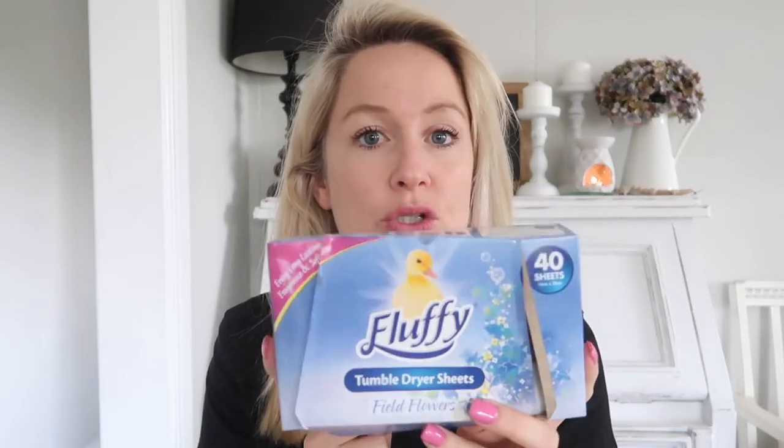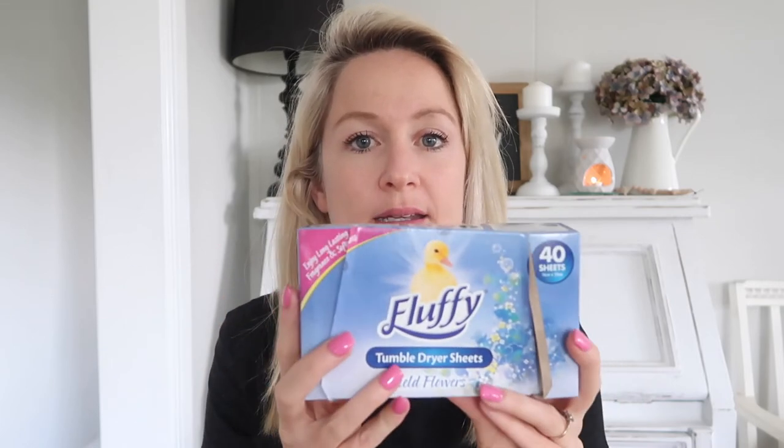Tumble dryer sheets — I pop these in my cushions. I don't do it every week, but when I change my cushion covers each month and wash them, I will put these in the cushion covers of my sofa. So when you're just sitting in the lounge room, you get that nice fresh laundry scent. I find when I was doing it every week it was a little bit too strong, but definitely once a month I will change these over — I just put a straight sheet in.